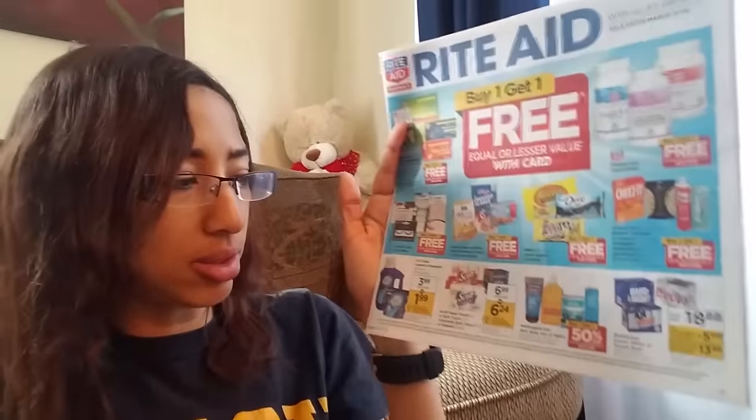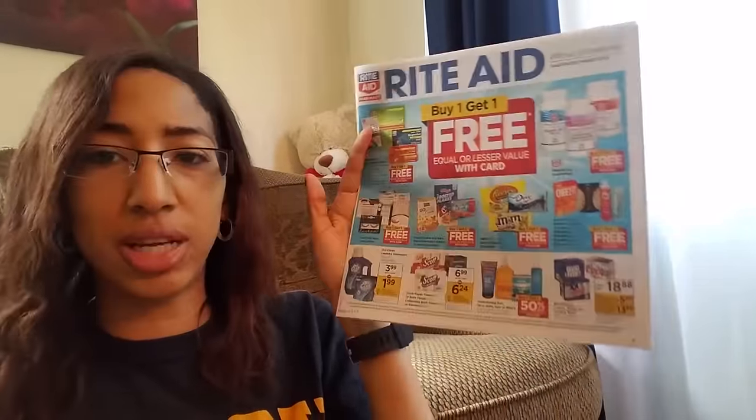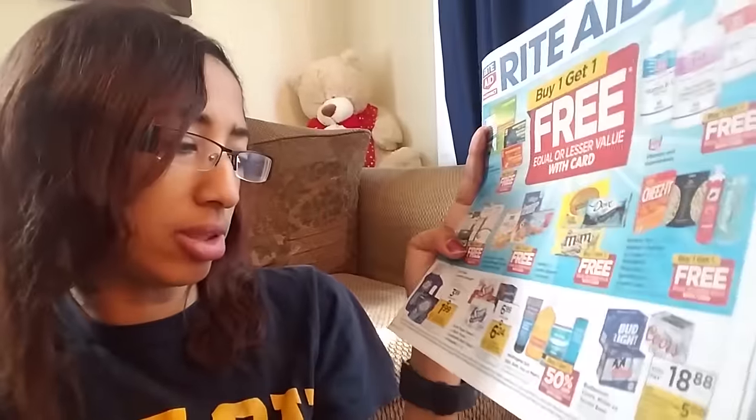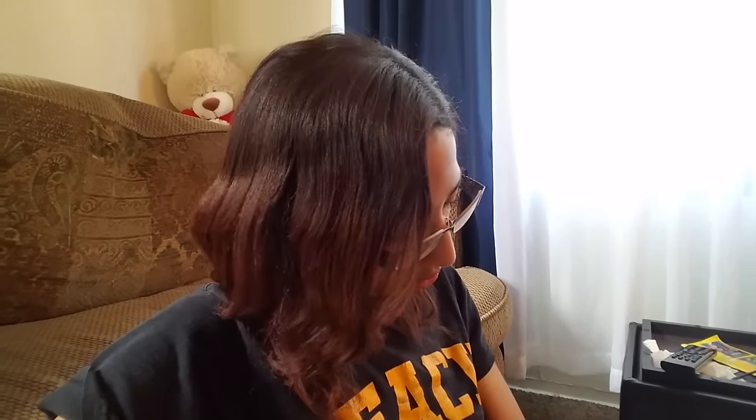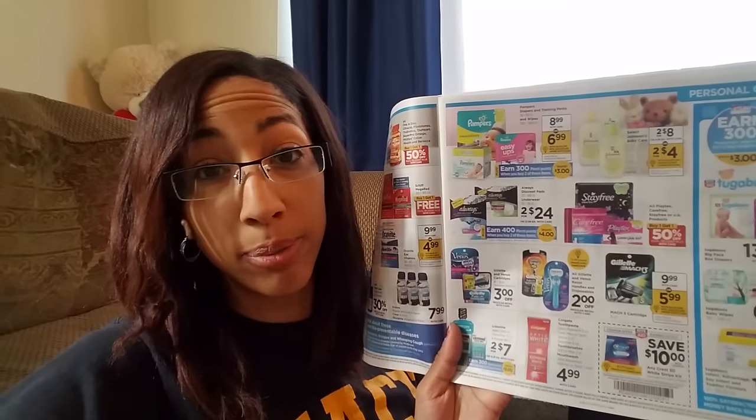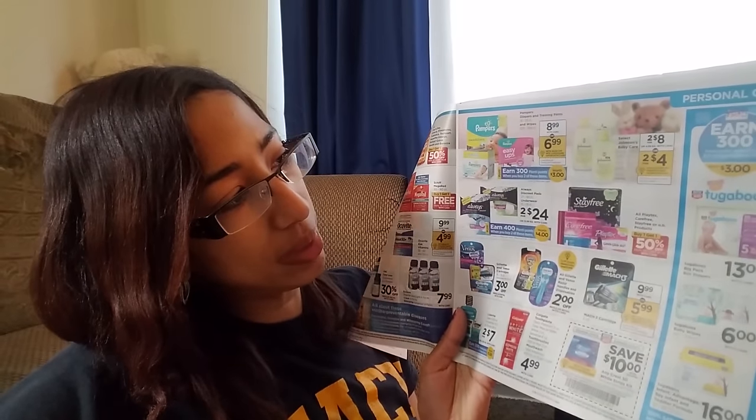Now let's go into Rite Aid. Rite Aid is having a buy one, get one free deal. They also have the Scott toilet paper and paper towels on sale for $6.99, and we just got that $0.75 coupon. OxyClean are $3.99, and after the $2 coupon you'll get them for $1.99 — pretty good if you use OxyClean. It's 40 ounces or 18-count packs. There are deals on pregnancy tests and contact eye drops. Then the Johnson & Johnson Baby Care are two for $8 — use that buy one, get one free coupon and you'll get them two for $4, basically $2 each.